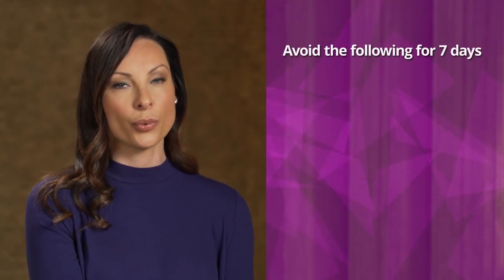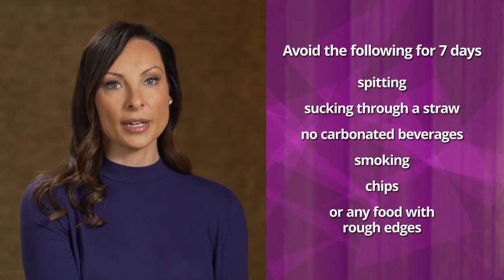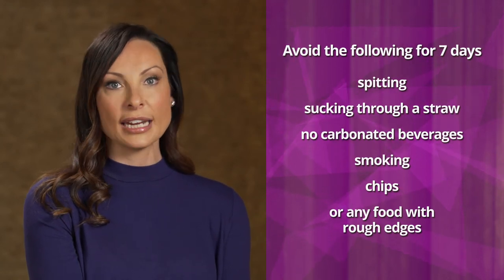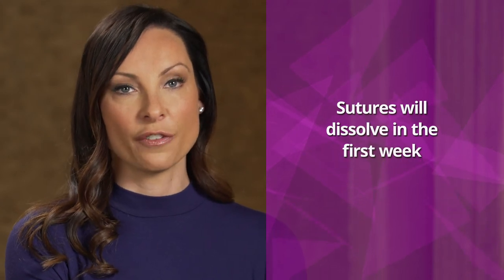After your surgery, it is very important to avoid the following for seven days: spitting, sucking through a straw, carbonated beverages, smoking, crunchy foods like chips, nuts, seeds, oatmeal, and popcorn, or any touching of the wounds and stitches. You may feel the dissolvable stitches rub against your tongue or cheek. The sutures will soften during the first week and dissolve in seven to 14 days.